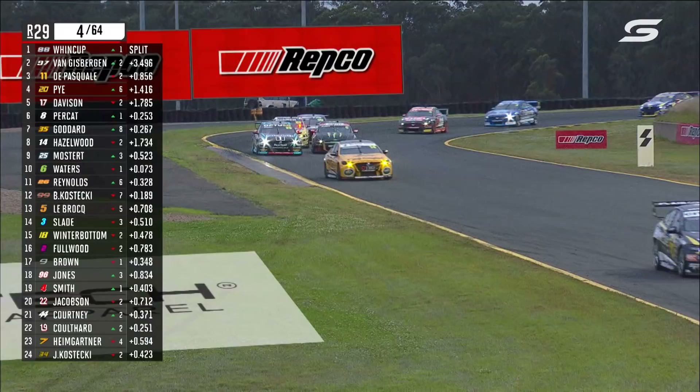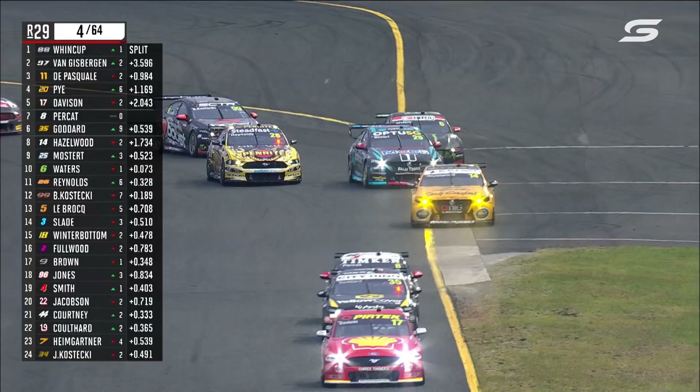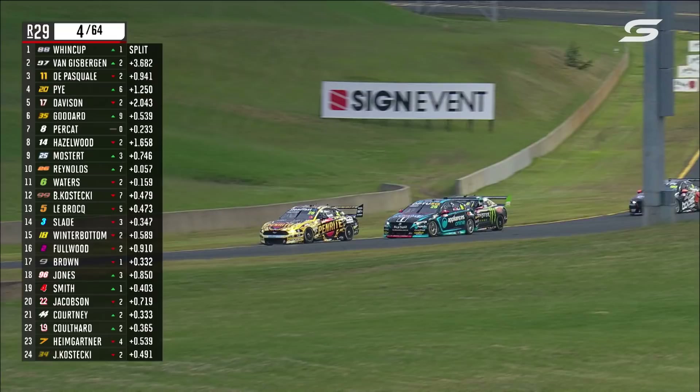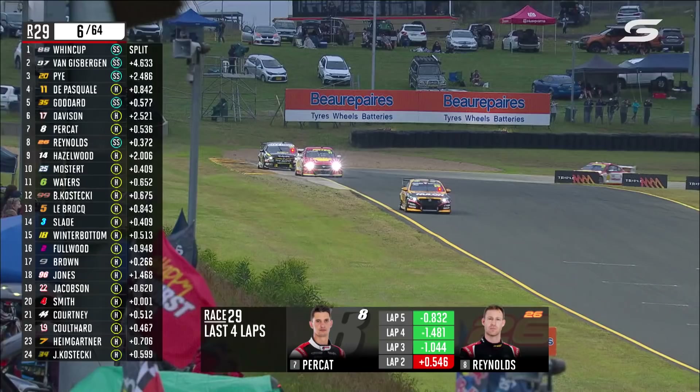Reynolds is looking to capitalise — park it on the inside and leave Waters one back and one wide. Reynolds is going to grab two for one there. He's on the soft tyre, so he's got the advantage, and is he able to get round? He is. He was able to park the car in a very nice spot. Talking to Chas Mostert about the pressures coming up to the normal levels now in car number 25.